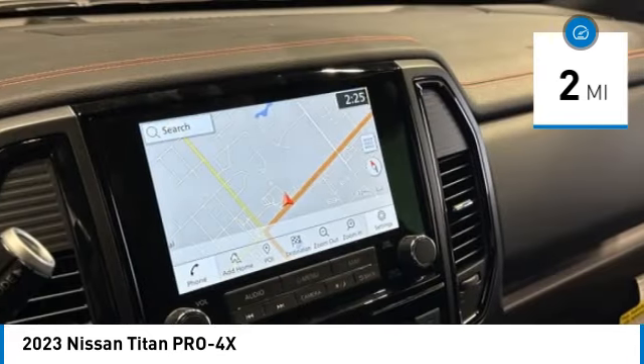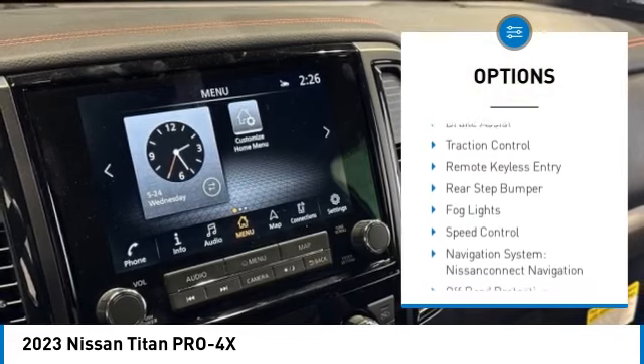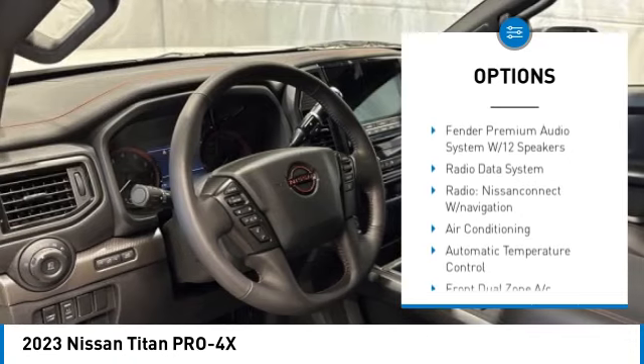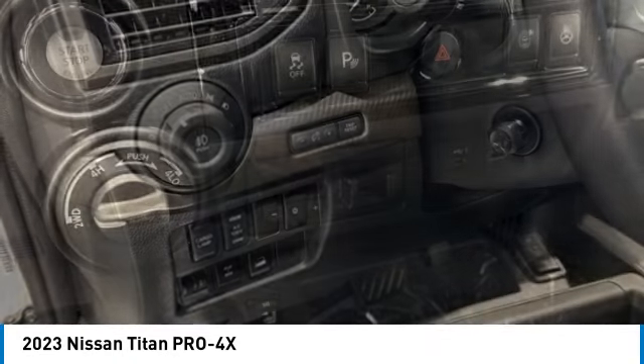Here are some of this vehicle's great options: rain sensing wipers, trailer brake controller, electronic stability control, alloy wheels, brake assist, traction control, remote keyless entry, rear step bumper, all lights, and speed control.